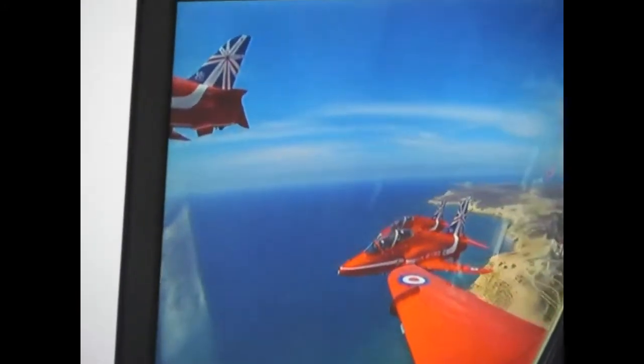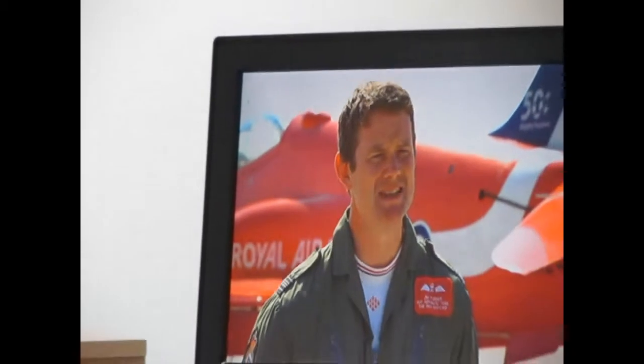The Red Arrows fly the BAE Systems Hawk T1 — it's our classic jet trainer. It's been in service since the mid-70s.